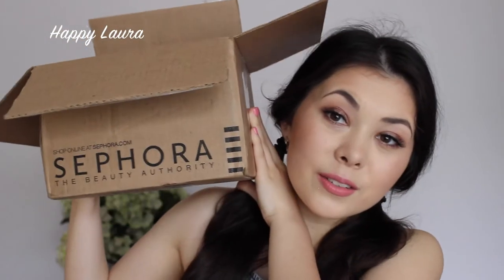Hello everybody and welcome back to my channel. Today I have a haul video for you all. I'm filming a few haul videos today so if I look the same then that's why, but this haul is going to be on — are you ready for it? Sephora!